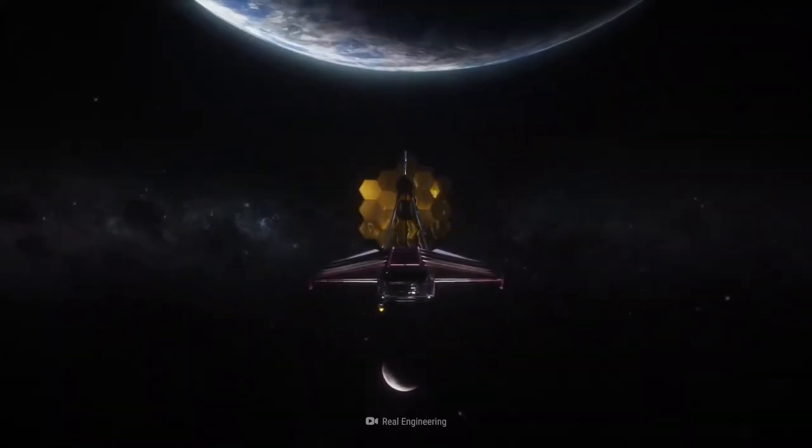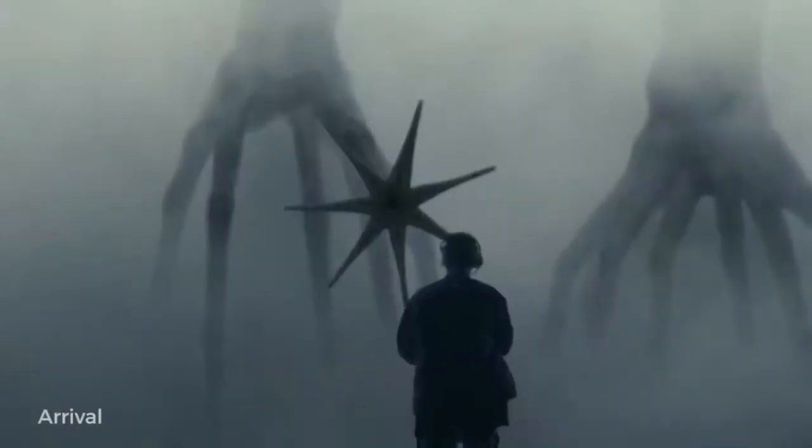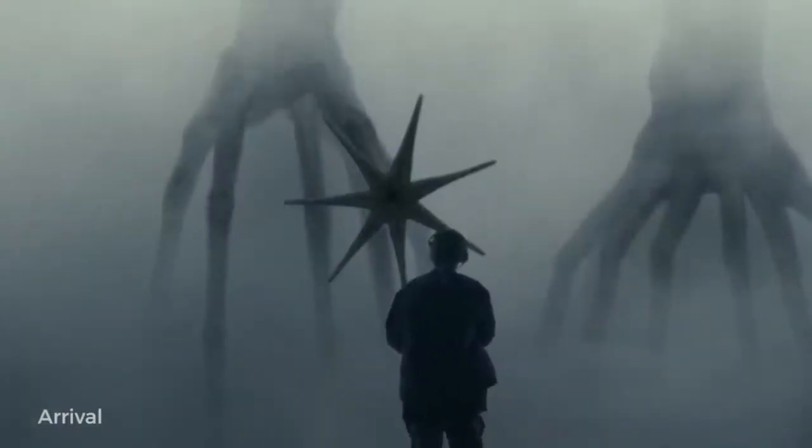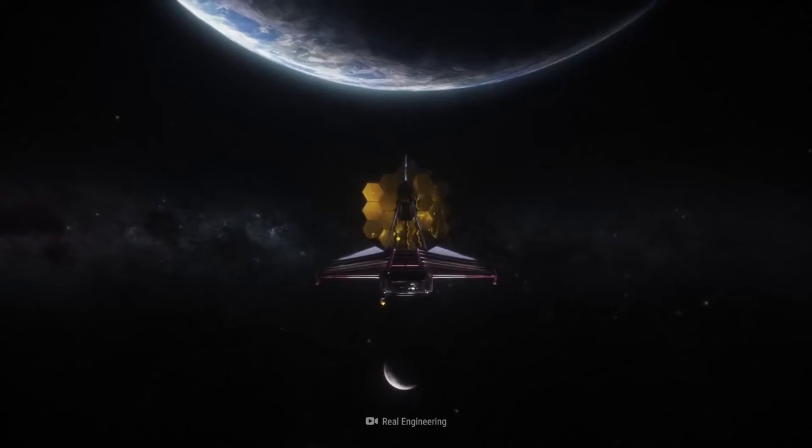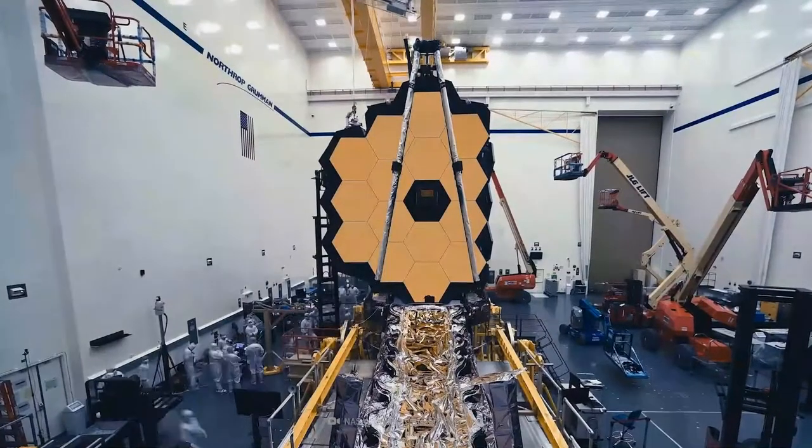NASA's James Webb Space Telescope could do the unthinkable — it may reveal the presence of alien life, but not via a noble interstellar message, colossal megastructure, or some other testament to the supreme wisdom of the extraterrestrial variety. How would the Webb Telescope achieve this? Stay tuned to find out.